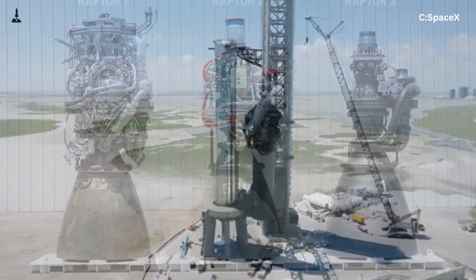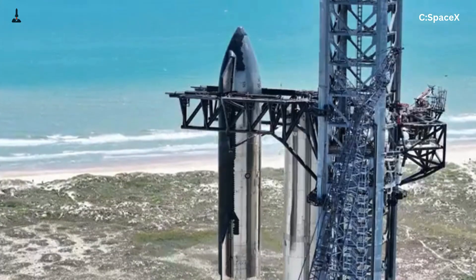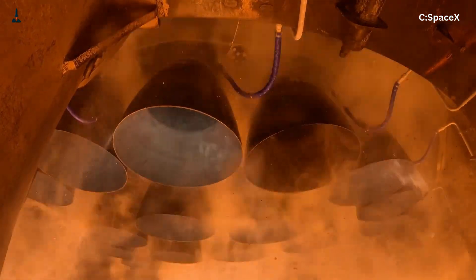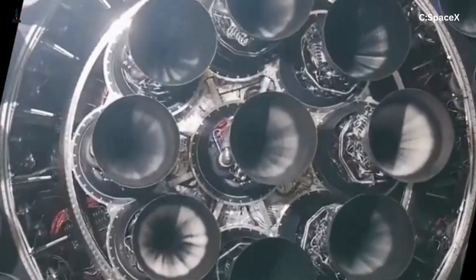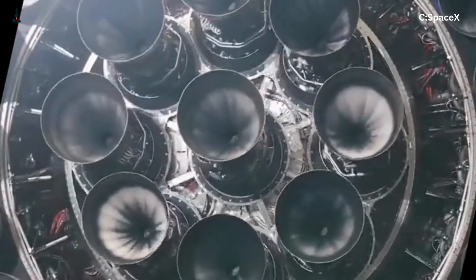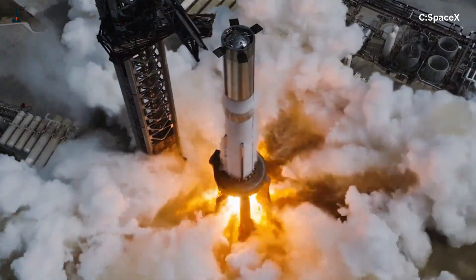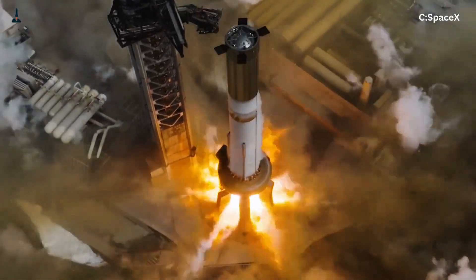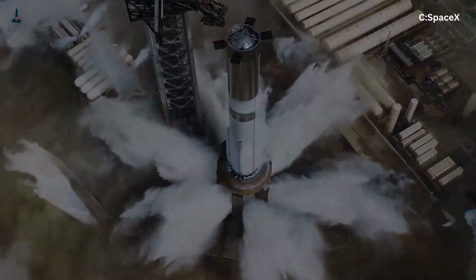That's the billion-dollar question. SpaceX engineers had to completely rethink cooling. The walls of the Raptor engine are laced with hundreds of tiny channels where sub-cooled methane flows before combustion — using your own fuel as a coolant. But it's like trying to keep ice from melting inside a volcano. With Raptor 3, they've redesigned the cooling network, improved the metal alloys, and adjusted the injector geometry to create a more even burn.